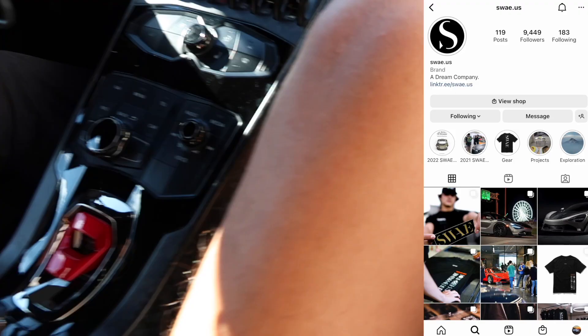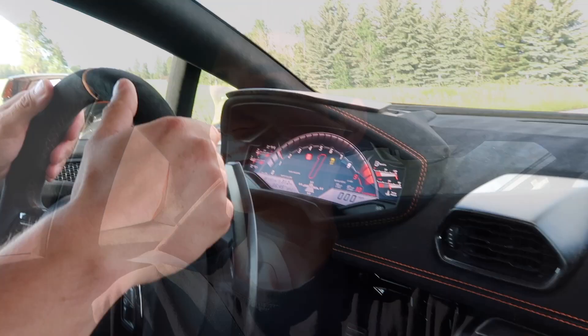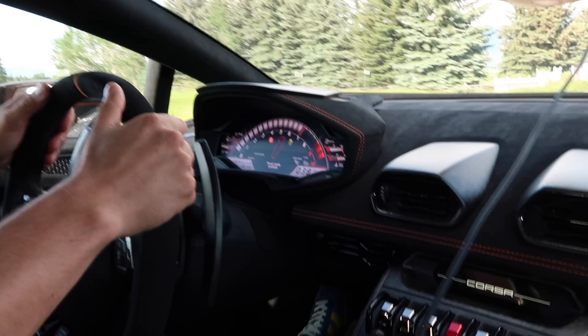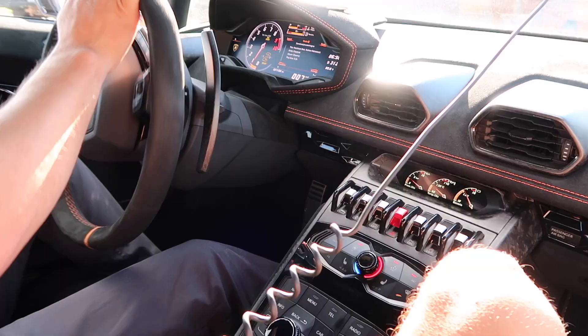And you might as well ride in fashion. It's been a while since I've been in one of these. That's way faster than I remember. Brake check. And the brakes to back it up. That was awesome.